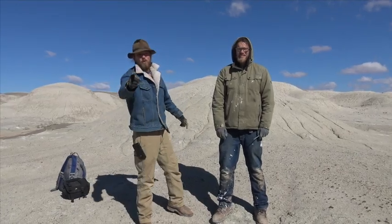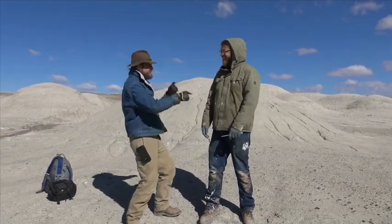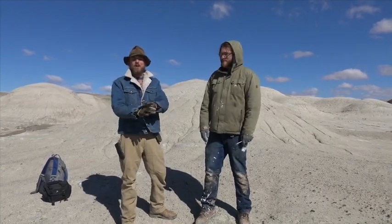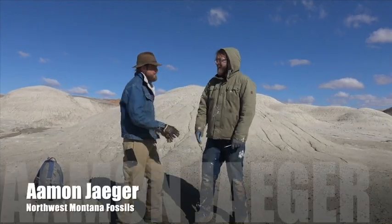Hey everybody, my name is Chase Pipes and you're watching Chasing History, brought to you by Smoky Mountain Relic Room and American Digger magazine. We are out here in northern Arizona hunting for Triassic fossils with our good buddy Eamon Yeager. Eamon, thanks so much for having us out to your site — this is epic.